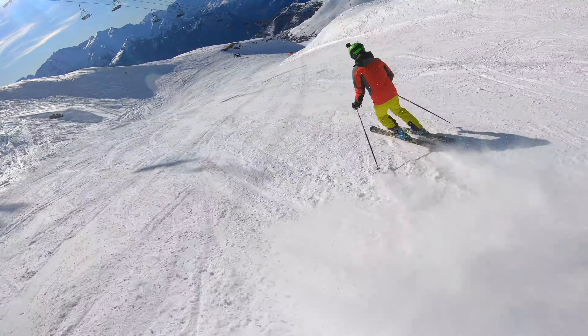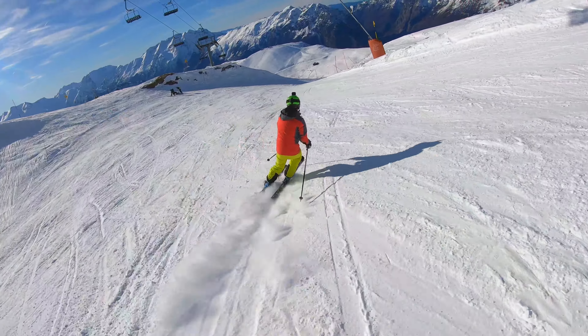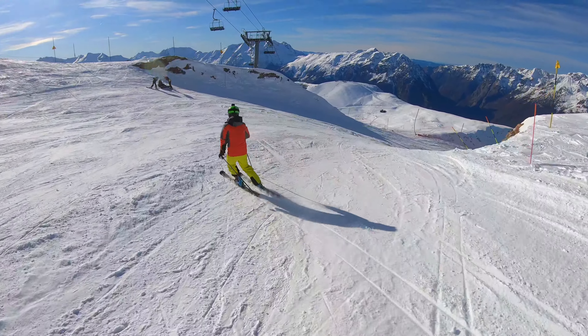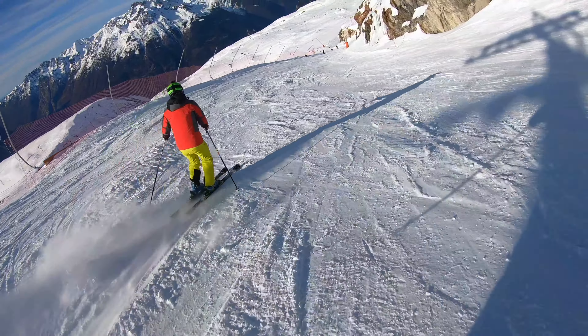The only slightly odd thing about doing this project was that I was essentially filming him skiing down some pretty steep slopes with a camera strapped to his back that was worth more than a car. So it was quite nerve-wracking.